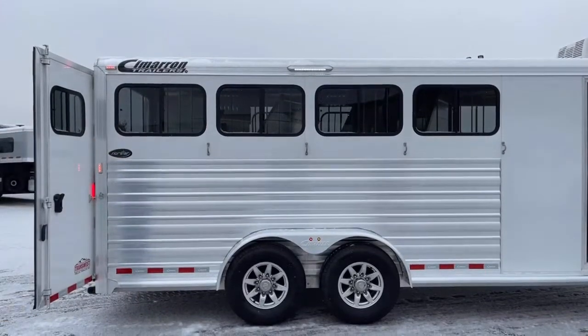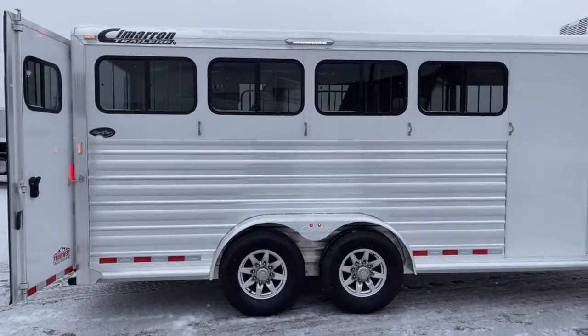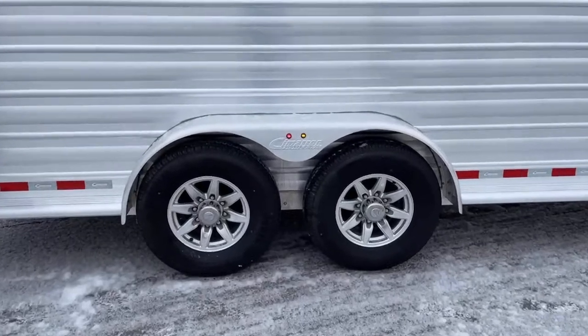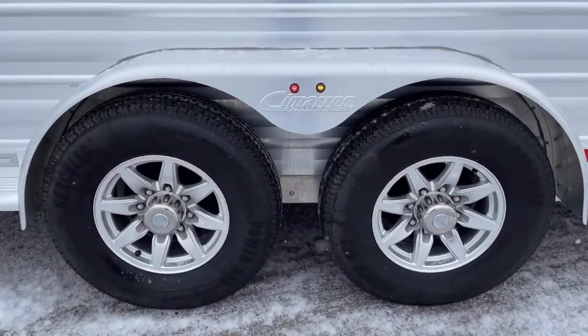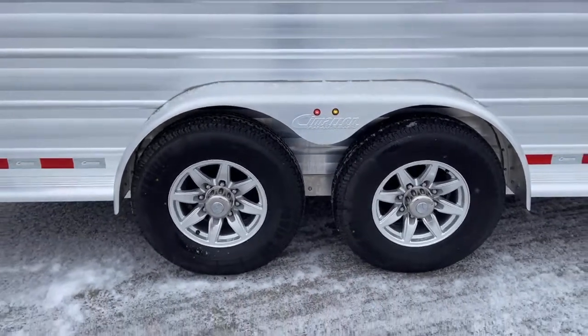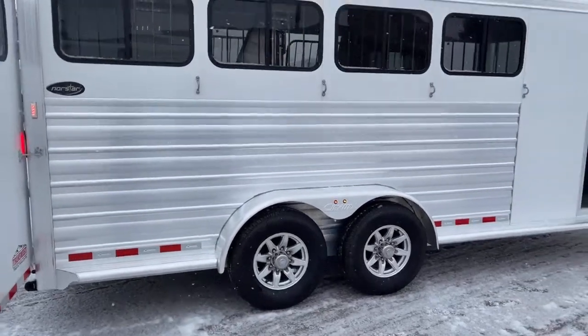There's a nice LED light up above. Down below, we've got two 6,000-pound Dexter Torflex axles and aluminum wheels on this one. Again, this is a 2017 Cimarron, so it hasn't been used much — a few years old, really nice condition.